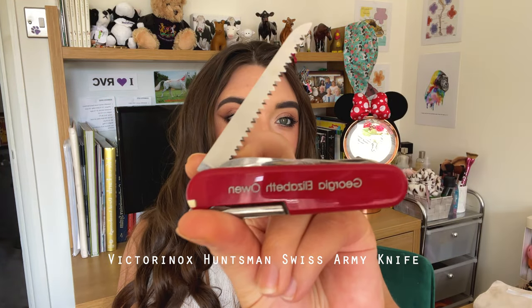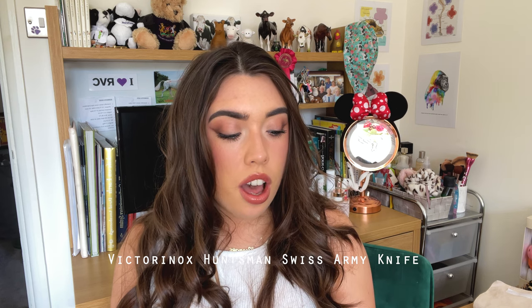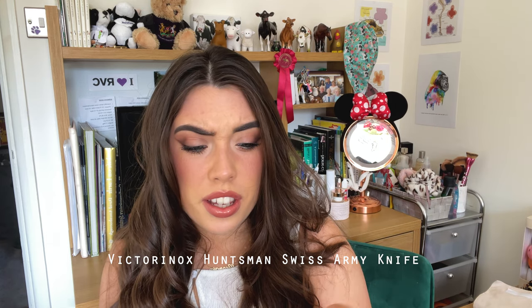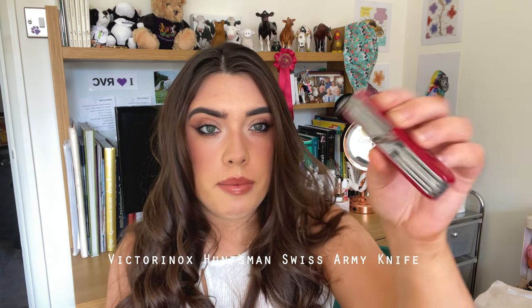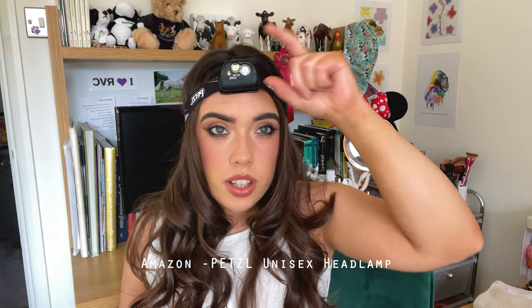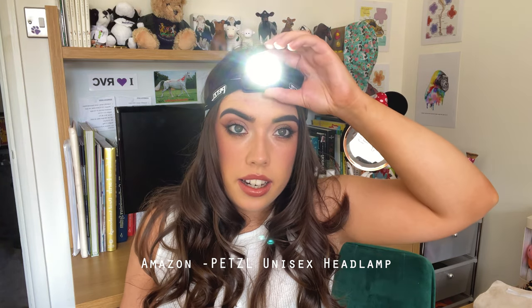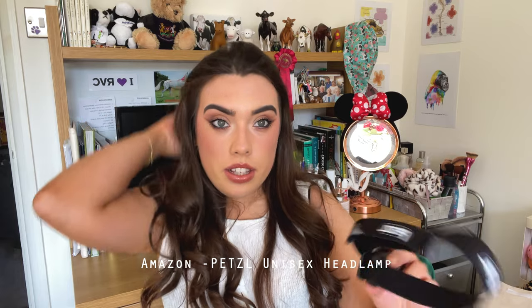The next thing I'd really recommend is some kind of penknife. I have one of these Swiss army knives with my name on the side so I don't get it confused with anyone else's. I found it really really useful for cutting baling twine — it has loads of different blades, scissors, a toothpick, even a mini screwdriver. Similar to the torch is a headlamp. One press turns the smaller light on, another press turns the second light on for more light, and another press turns it off.